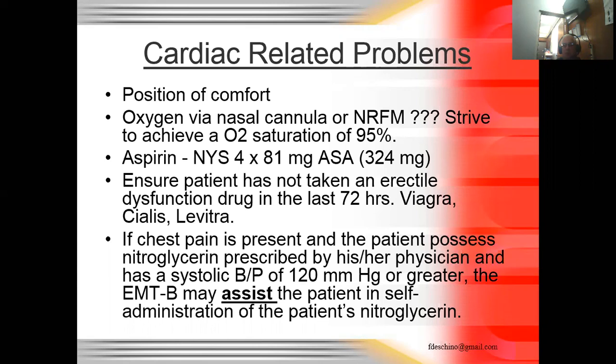We use nitroglycerin both diagnostically and therapeutically. If we give it and the pain goes away, we lean more toward angina. If the pain doesn't go away, we lean more toward a heart attack. To confirm nitroglycerin is potent, the patient should experience a tingling or burning sensation under the tongue and quickly get a headache — that indicates it's dissolving and lowering blood pressure. If they feel nothing, check the expiration date. The spray form lasts much longer than tablets. Nitroglycerin is sublingual — it goes under the tongue.